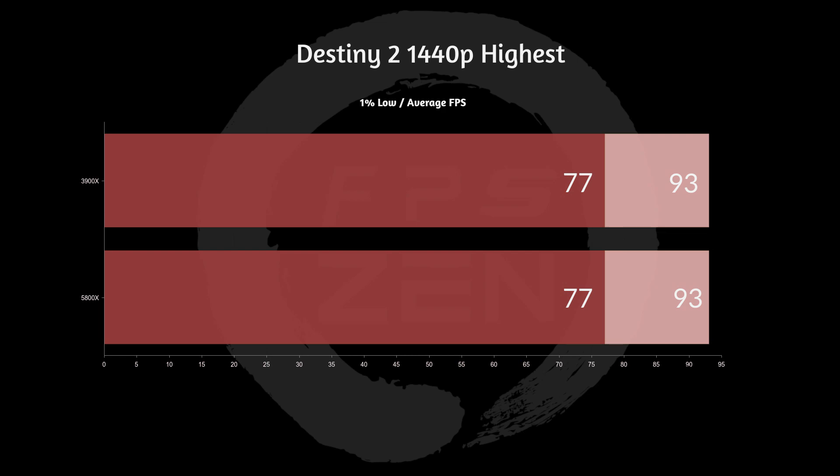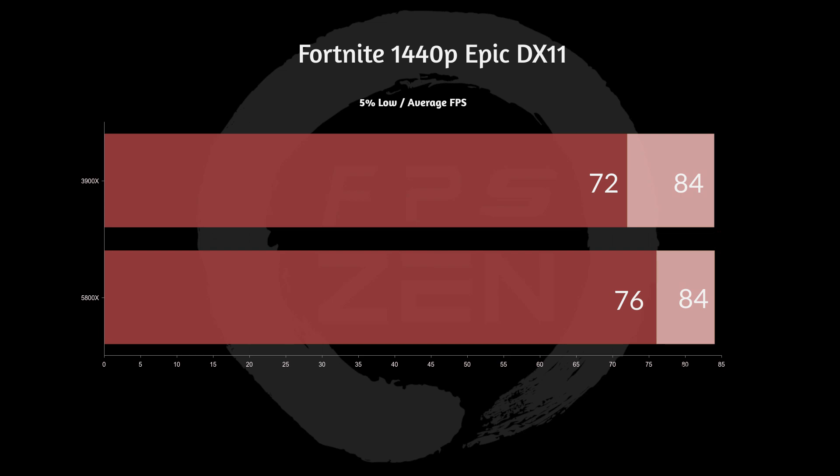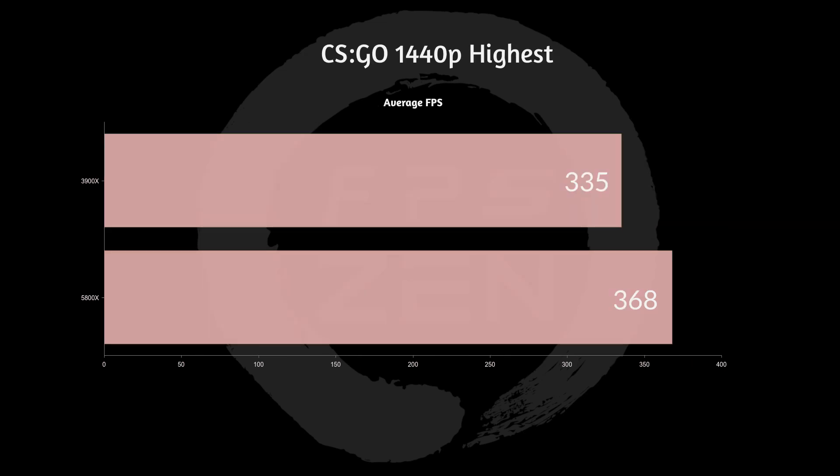Once we get the 6800, we'll likely see the difference. Next up is Fortnite 1440p epic on DX11 — we're not using the beta DX12 mode. We actually see an increase at the 5% low with the 5800X, so the minimum frame rate is higher, though the average is about the same — so more consistent. Next, we have CSGO at 1440p on the highest graphics settings, which isn't saying much as this is a competitive eSport game. The 3900X got 335 FPS while the 5800X got 368 FPS, so we did see a big increase there. That was due to the processor — very reliant on the CPU — whereas some of these other games were not, as they are GPU bound.